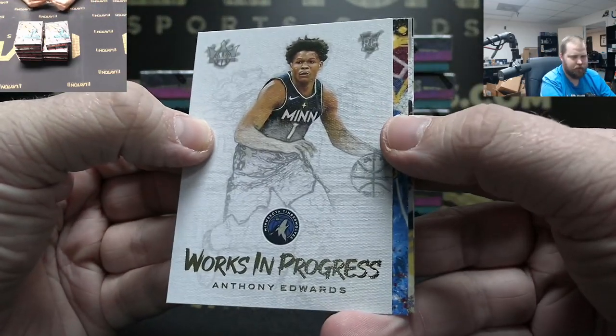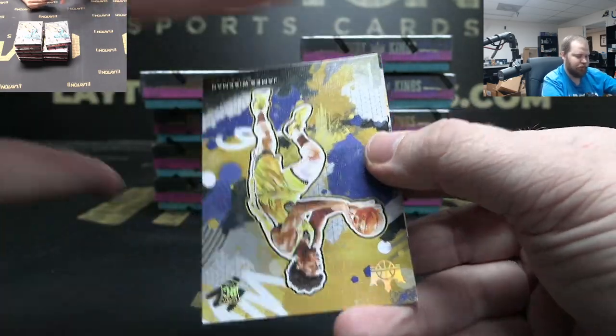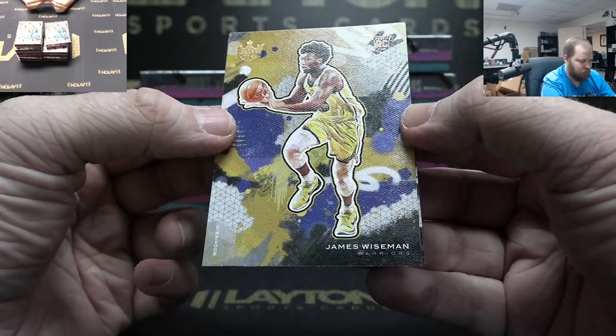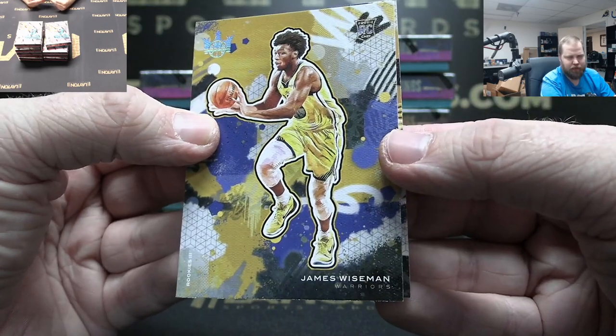Work in Progress Anthony Edwards. Kevin Love. James Wiseman rookie — Rookie Three. There you go, Warriors — nice Wiseman!